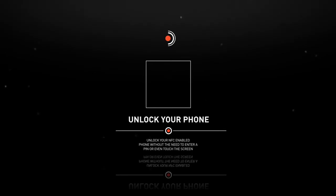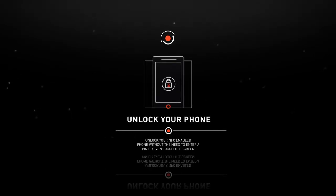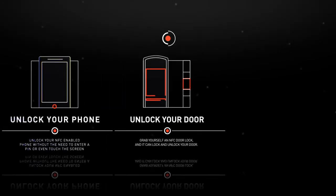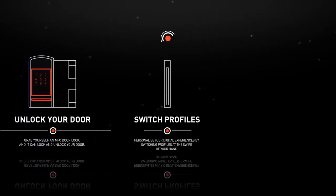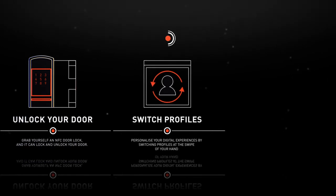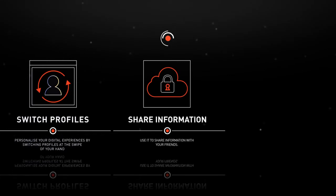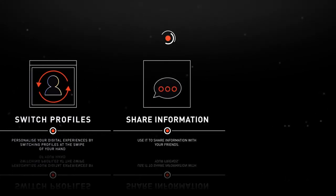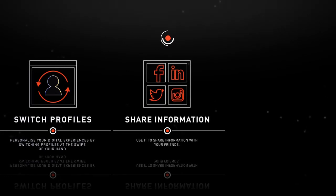So, what can it do? It can unlock your NFC-enabled phone without the need to enter a pin or even touch the screen. Lock and unlock your NFC door lock. Personalise your digital experiences by switching profiles at the swipe of your hand. Use it to share information such as Wi-Fi passwords, links to websites or photos, contact information, or anything else you want to share with your friends' devices.